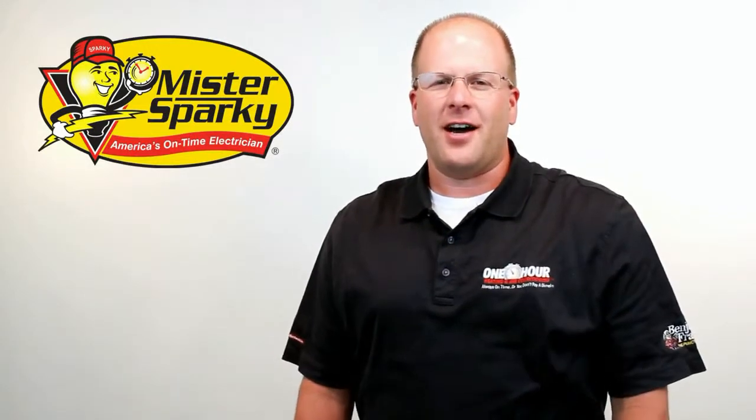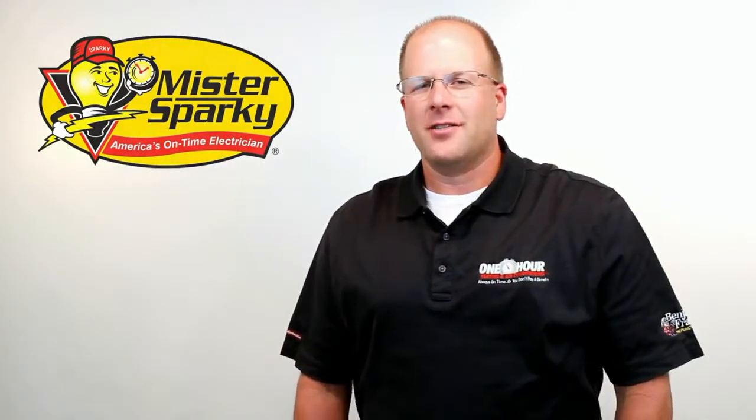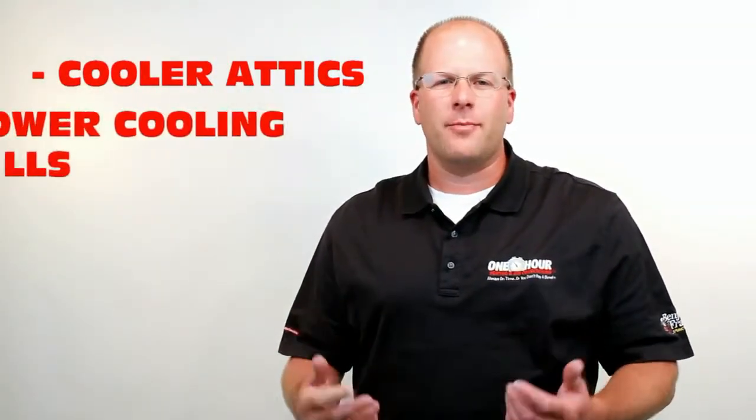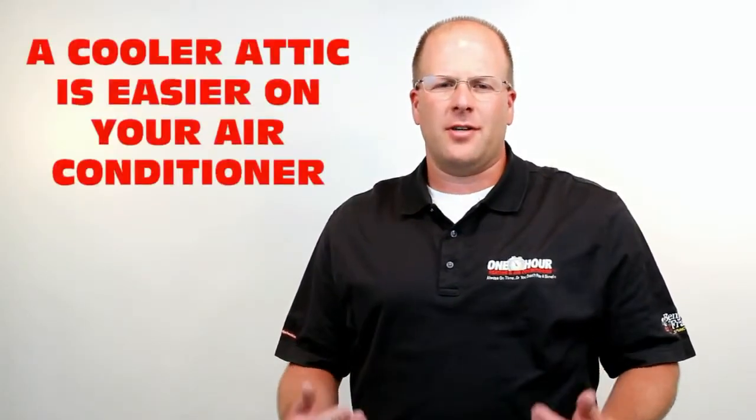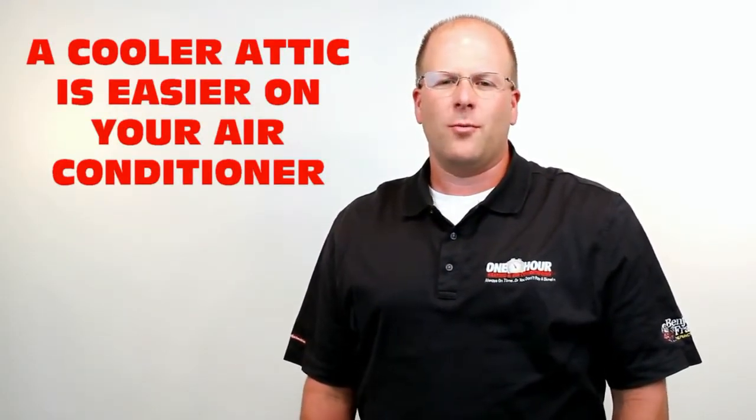Summer heat can be relentless and a hot attic can increase your cooling bills. Solar powered attic fans are the perfect solution to cooler attics, lower cooling bills, and lower electricity bills. They are the perfect combination between green technology and green living. Not only do you generate your own power to run these fans, but it keeps your attic cooler through the summer and lowers the workload on your air conditioning system. An air conditioner that doesn't have to work as hard is one that doesn't cost nearly as much to run. We're all about saving money, and installing a solar powered attic fan is a great place to start.